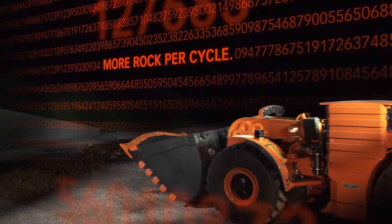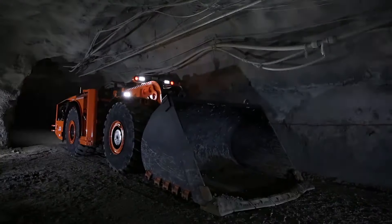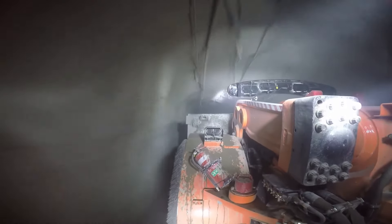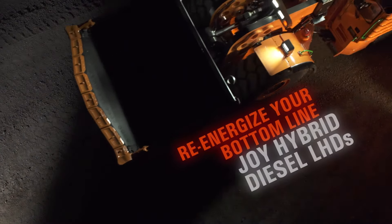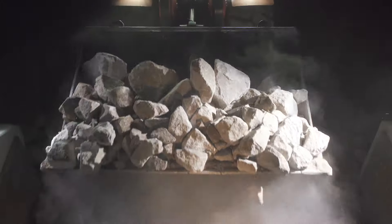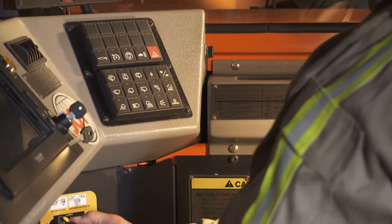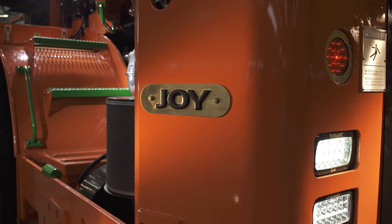Underground hard rock mining is a numbers game — the tonnage moved per shift or day can make or break an operation. Using proven switched reluctance technology, the new series of Joy hybrid diesel LHDs offer faster acceleration, optimized digging and dumping capabilities, and superior maneuverability, engineered for safety, comfort, and performance.